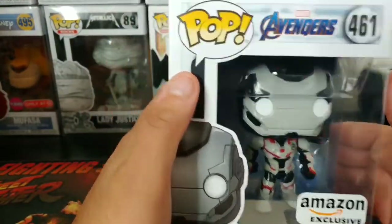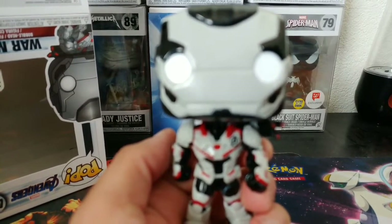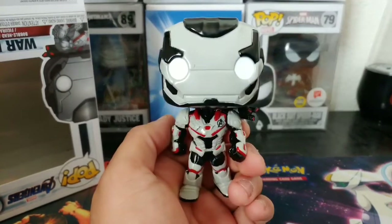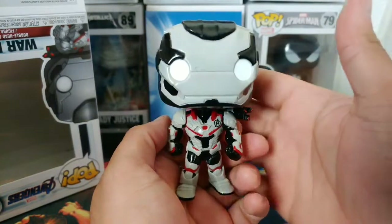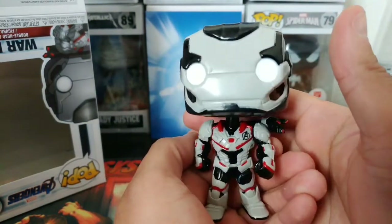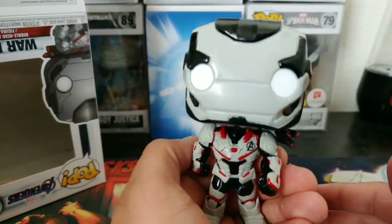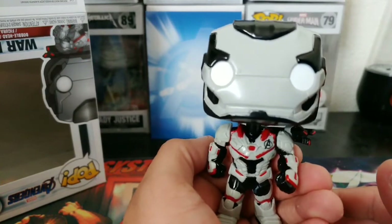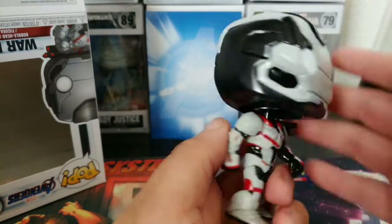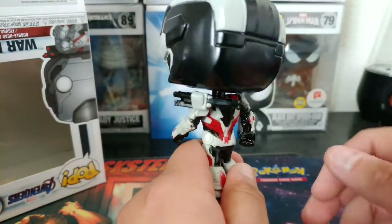Should we take it out? I think we should take it out of the box. Here he is outside the box — the War Machine! I got a little residue here, like a paint defect maybe. He has his little shoulder cannon right there.